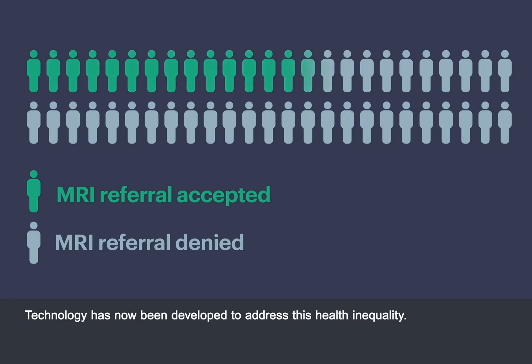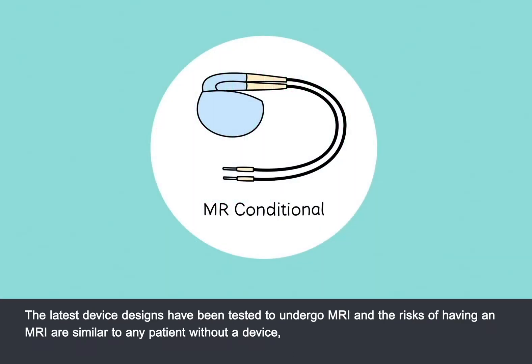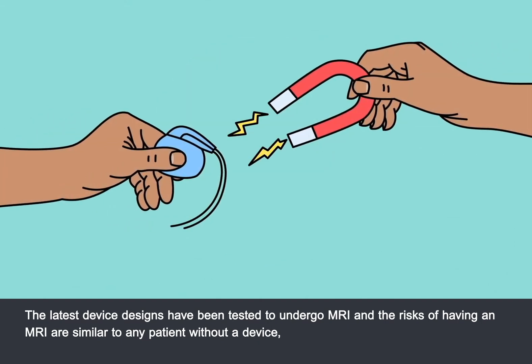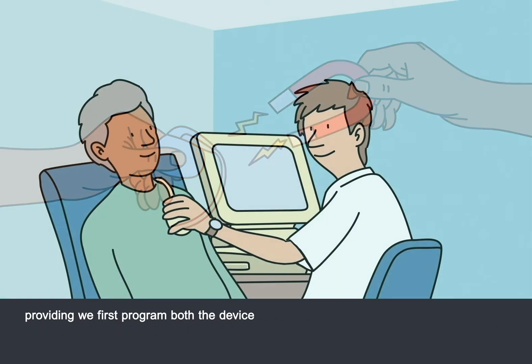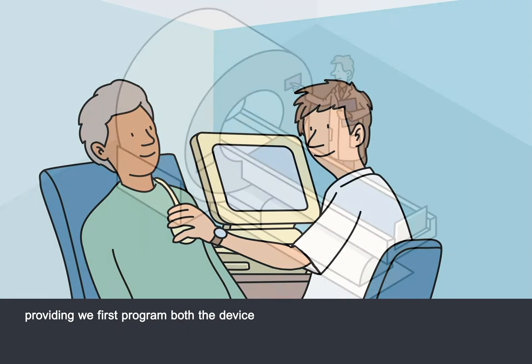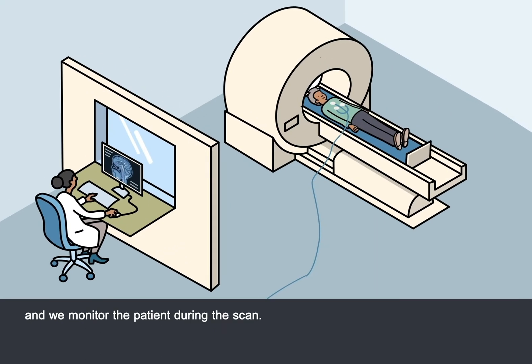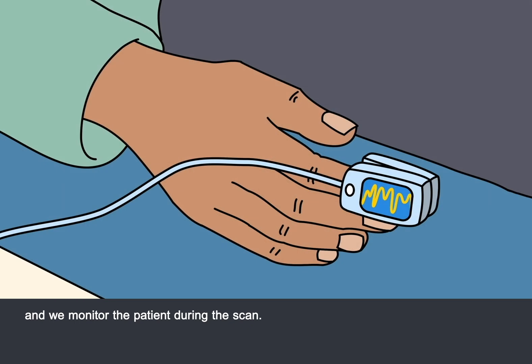Technology has now been developed to address this health inequality. The latest device designs have been tested to undergo MRI, and the risks are similar to any patient without a device, providing we first program both the device and the MRI machine, and monitor the patient during the scan.